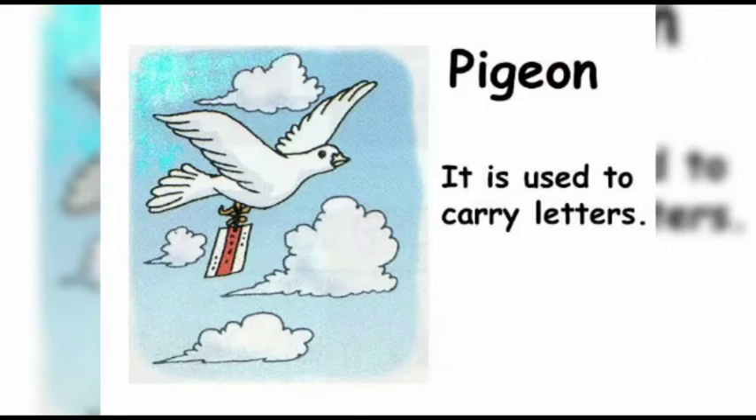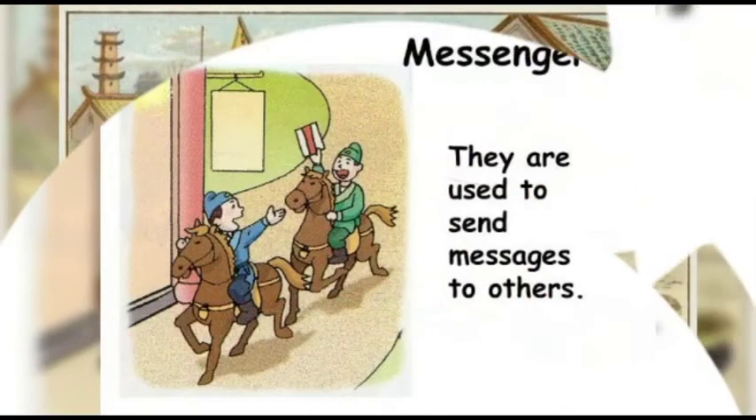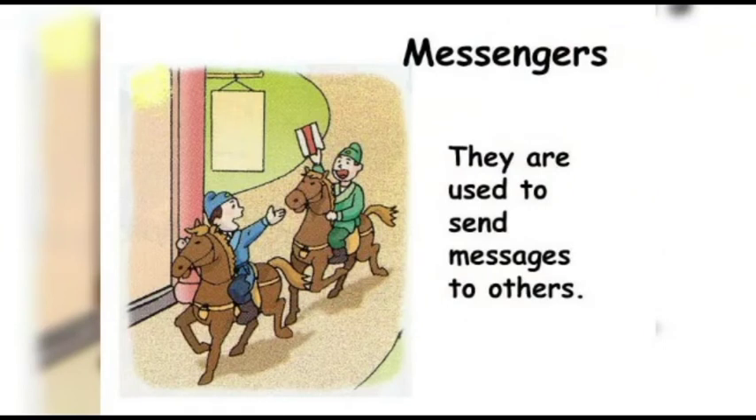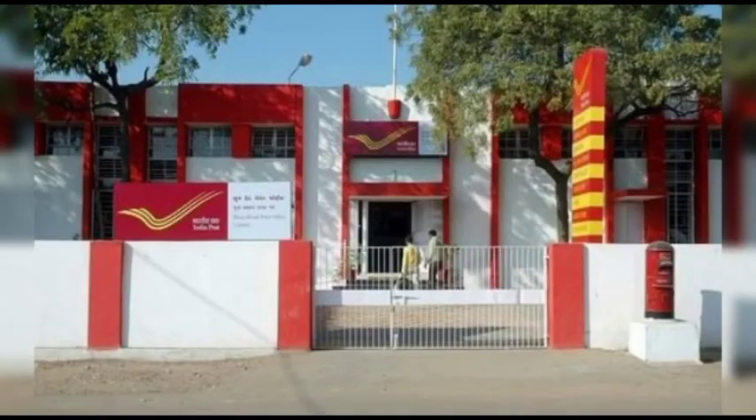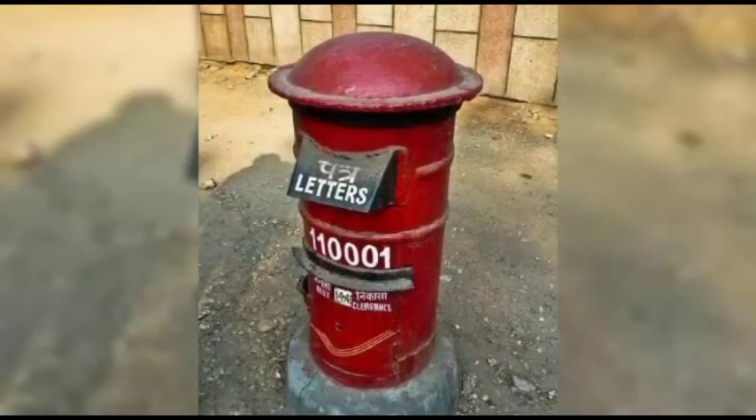After that, they used camels and horses to carry messages. After that, they found a system — today's postal system or post offices. They constructed post offices and post boxes. To distribute letters, they also appointed a postman.